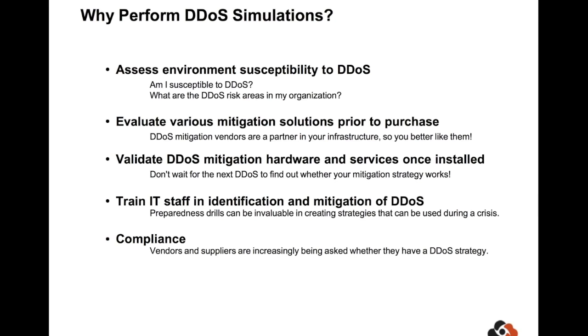So an obvious question: why would you want to DDoS yourself? It seems like a crazy thing to do, but there are actually some really good reasons. Primarily, it's about preparedness — just like you might perform a penetration test to understand your risks, a DDoS simulation falls into that same category. First, is my organization susceptible to DDoS? A quick spoiler: unless you work for Amazon or Google, you almost certainly are. And if your management doesn't think so, get in touch with me and I'll be happy to prove it to them.